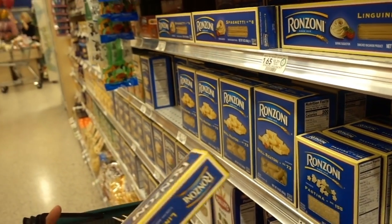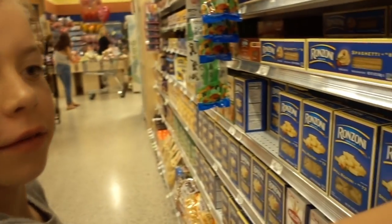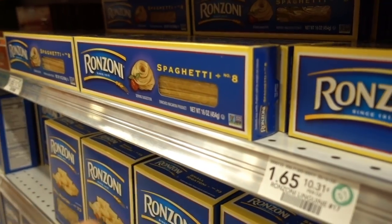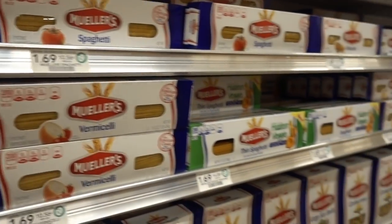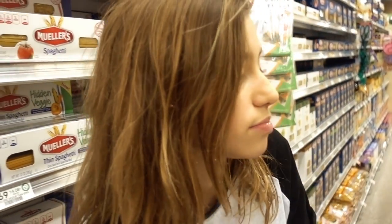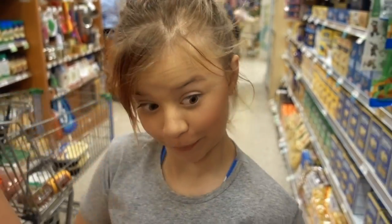$1.65 — that's linguine. You need spaghetti, we're making spaghetti here, darling. I'll get this one — $1.69. Ooh, expensive. Mine is $1.65. Ada's is a little cheaper, so she's a few cents better.